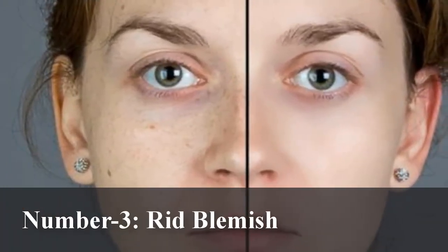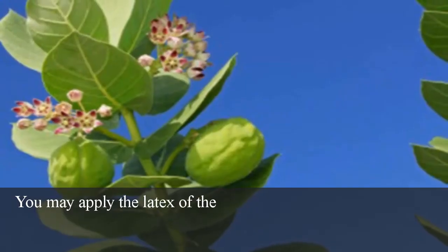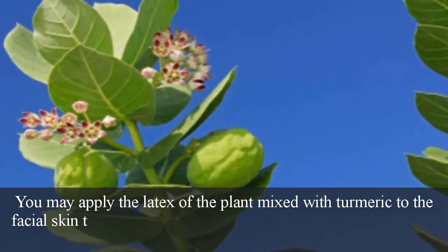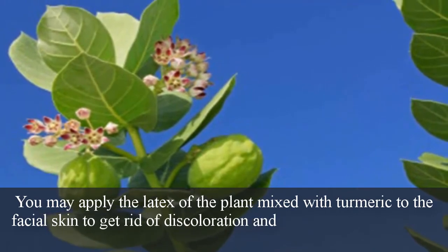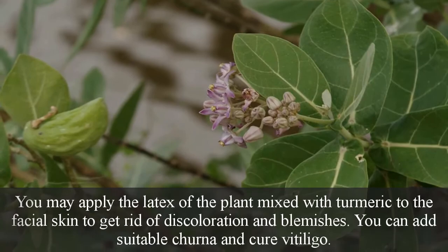Number 3: Rid blemishes of the skin. You may apply the latex of the plant mixed with turmeric to the facial skin to get rid of discoloration and blemishes. You can also add suitable churna and cure vitiligo.